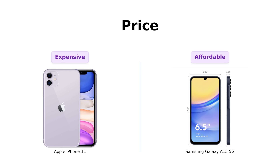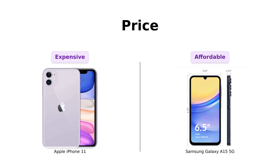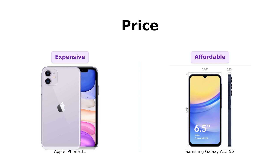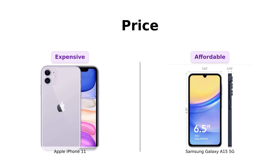First up, let's talk about the elephant in the room: price. The iPhone 11 will set you back a cool $339. Meanwhile, the Galaxy A15 5G is a wallet-friendly $199. That's right, folks — for the price of one iPhone 11, you could almost get two Galaxy A15s and still have enough left over for a fancy coffee.